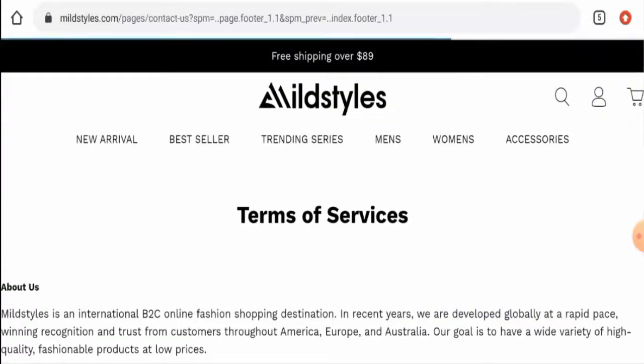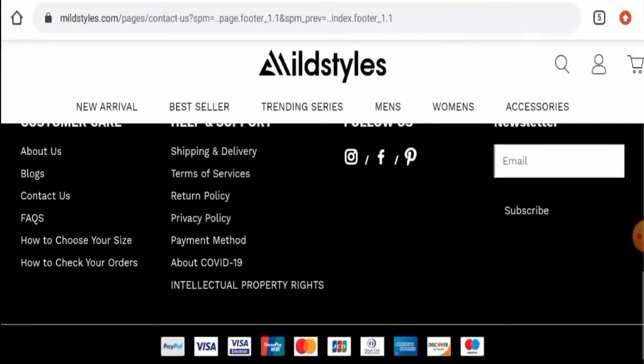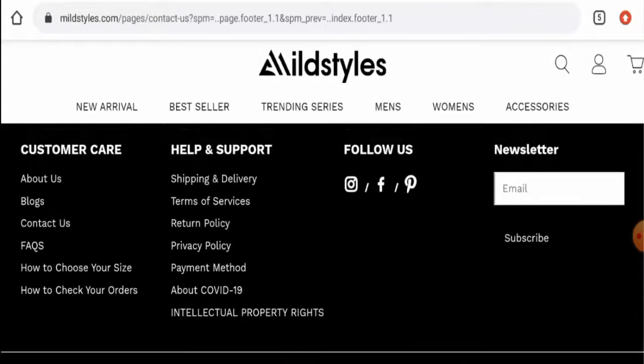Regarding social media presence, this website is active on Facebook, Instagram, and Pinterest. On Facebook it has over 2,000 followers, and on Instagram it has 888 followers.